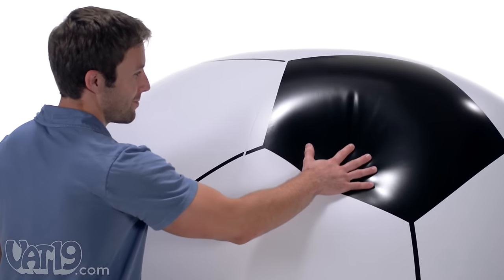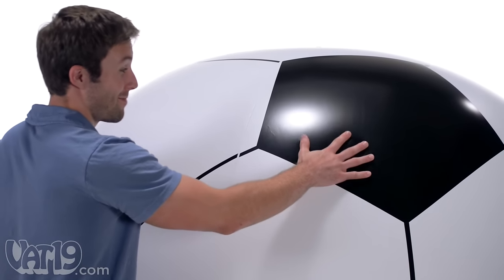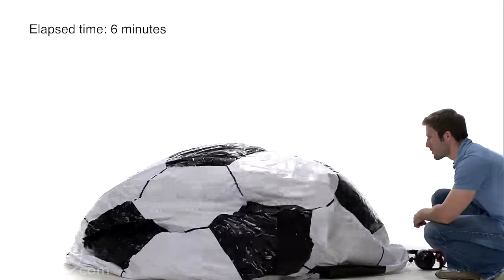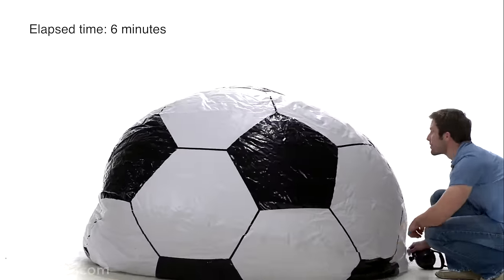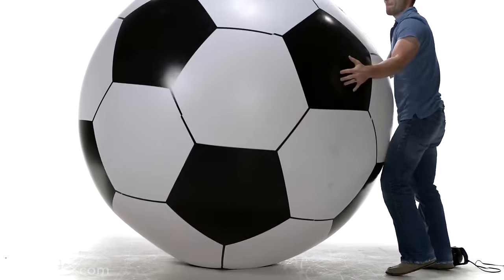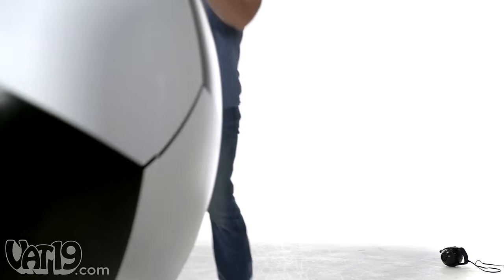This super-sized sphere is made from durable vinyl, like a behemoth beach ball. With a volume of over 195,000 cubic inches, you'll need to inflate the ball with a pump. We could talk about this gigantic globe all day, but we'd rather play with it.